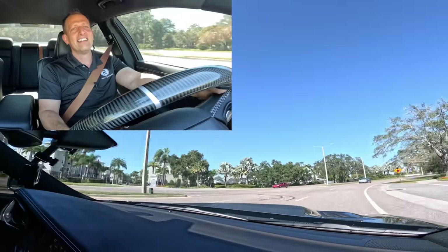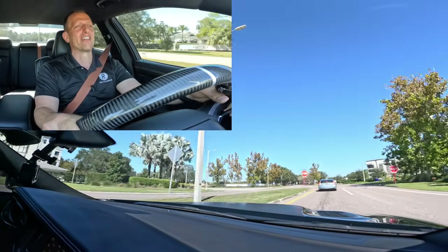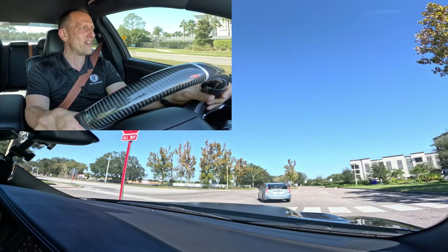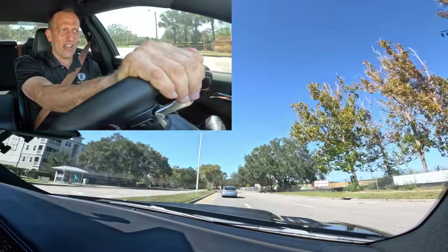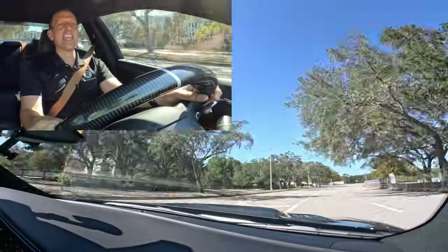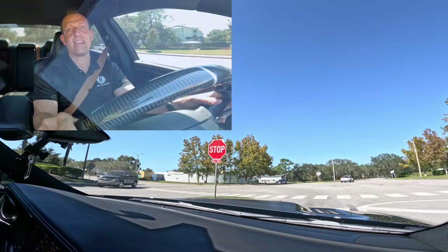Oh my god. Invest in a radar detector, invest in a laser jammer, and invest in a very good traffic law attorney, because you're gonna need it in this thing. But hopefully this has been a good review for you — I feel like it has for me. We're gonna get back to where it all started, Dream Giveaway Garage, and wrap this one up. I'll see you in a muscle car minute.